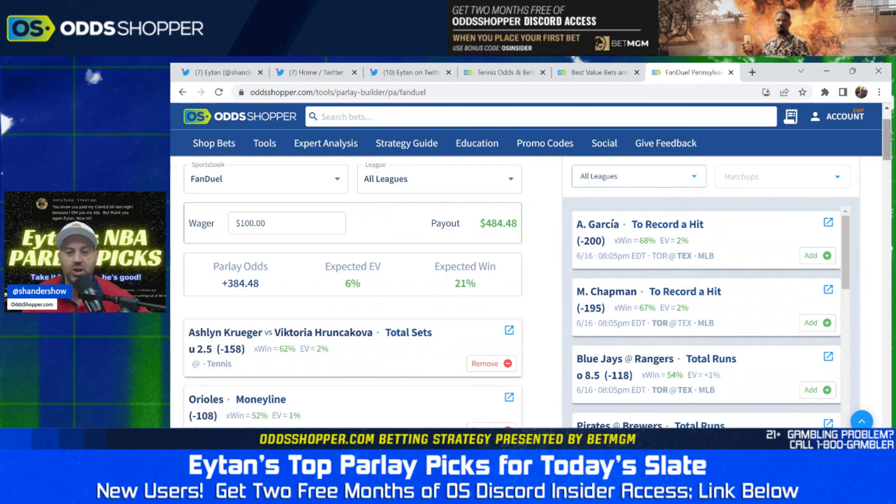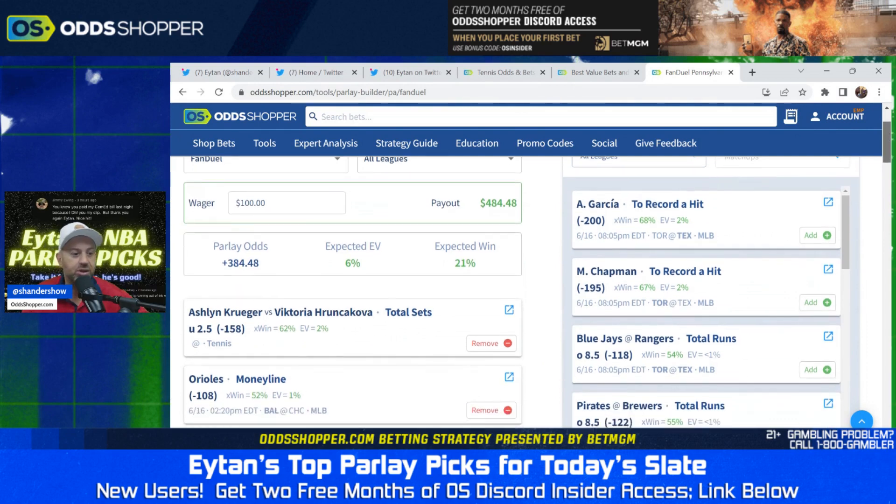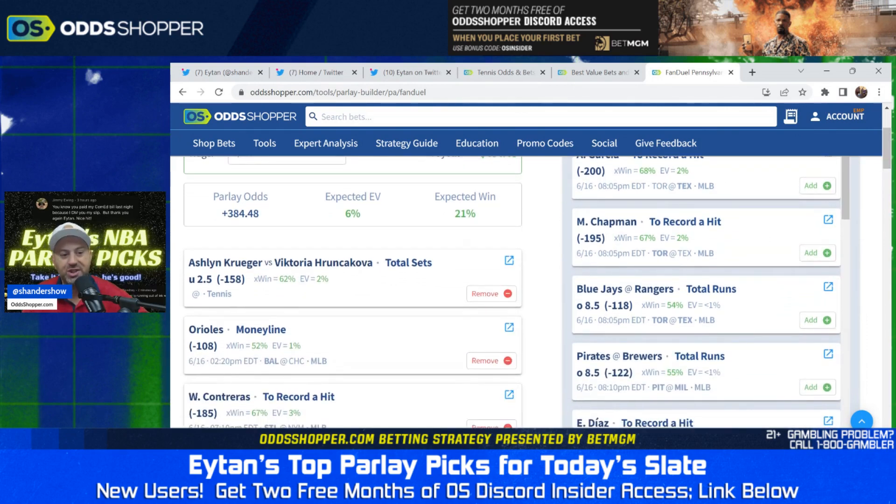We're working with what we have. The tool is telling us to work on some of these. Wilson Contreras — last one — 67% with an EV of 3%. This is the best place you can bet this as of right now. Markets may have moved, things may have changed, but right now this is the number one spot to bet. Wilson Contreras simply to record a hit against the Mets. McGill's on the hill — I think there's an attackable spot there for basically everybody. No knock on Tyler McGill, it's just the reality.